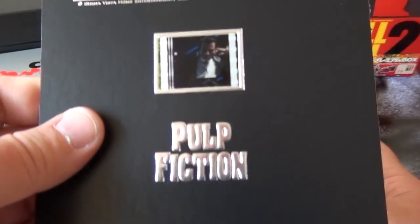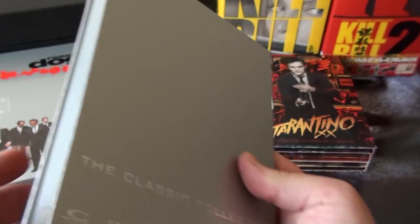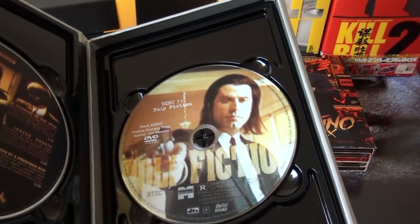And a film cell — there it is — John Travolta. And of course it's got the DVD in there as well.